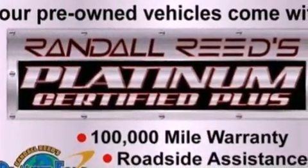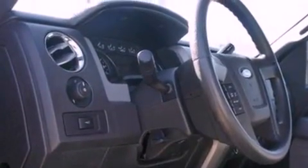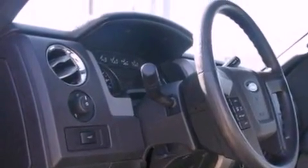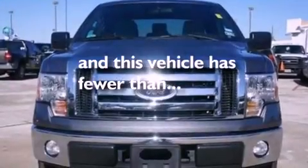Features include a double wishbone independent front suspension, a low-tire pressure indicator, traction control and stability control systems, an engine immobilizer theft deterrent system, 12-volt power outlets, an anti-lock braking system, side curtain airbags, door reinforcement beams, and this vehicle has fewer than 20,000 miles on the odometer.